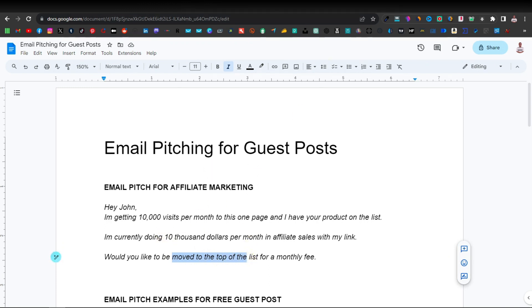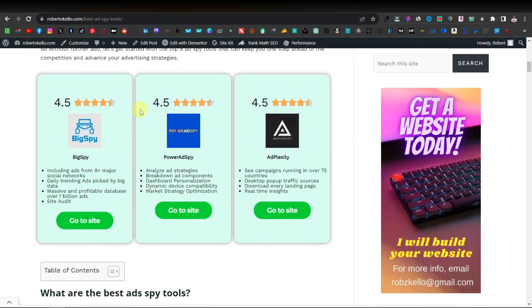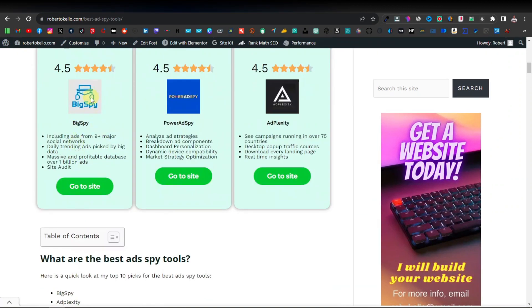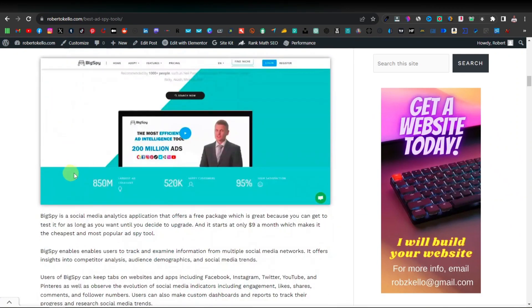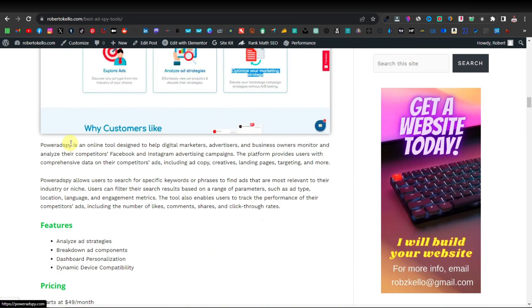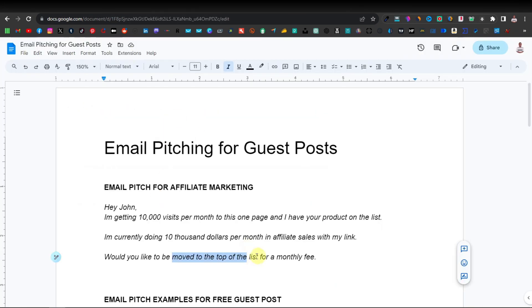The line 'to be moved to the top of the list' only applies if you're doing a strategy where you have these blocks — the first, second, and third positions. For example, you have Big Spy here on the first list, then Powered Spy as the second, and then Black City as the third. So this only applies if you're doing that kind of strategy where you're moving them to the top of the list.